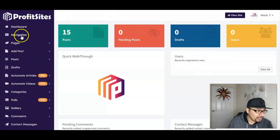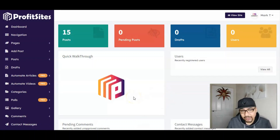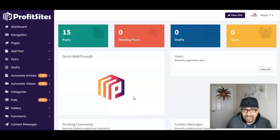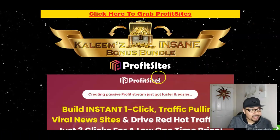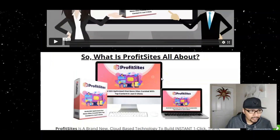I actually have full access to the members area and will be going through all these tabs in great detail for your better understanding. I'll be placing the demo video as the second link down in the description below for you guys to watch and understand how simple and easy it is to create and make profit with Profit Sites.